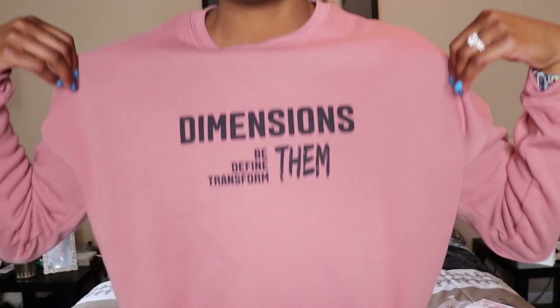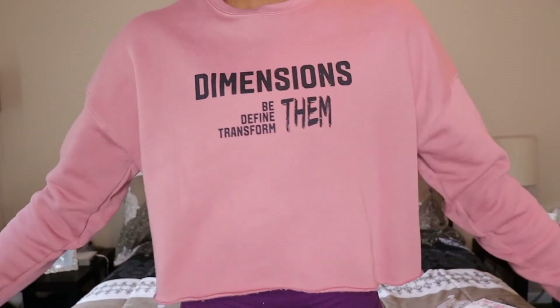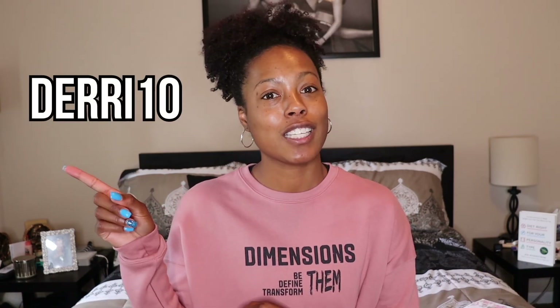Thank you all for watching. If you have any questions, comments, or concerns, make sure to leave them down in the description box below. Oh, before I go — if you like this cropped hoodie, it's from Dimensional Athletica. I am a Dimensional Athletica ambassador. She has really cute stuff — it's a Black-owned fitness apparel business. This cropped hoodie is so cute and comfortable, super soft on the inside. Make sure you check out her website — I'll put a link in the description — and use my code Dairy10 for 10% off your order.